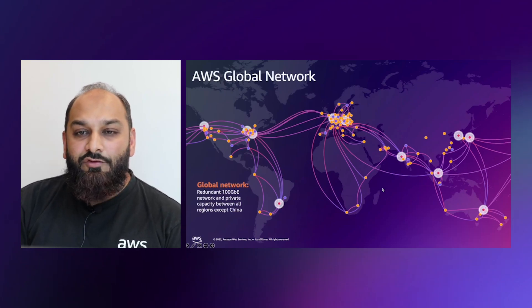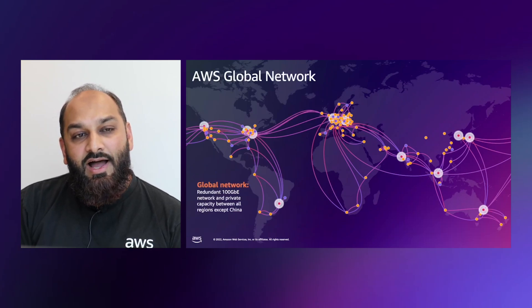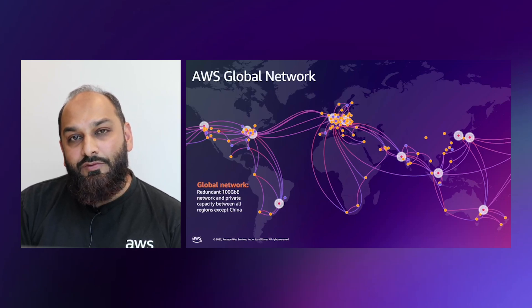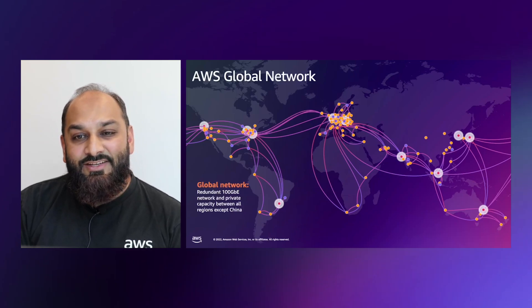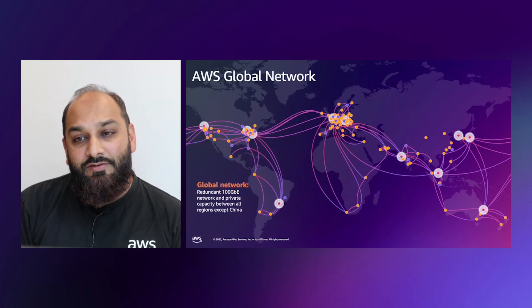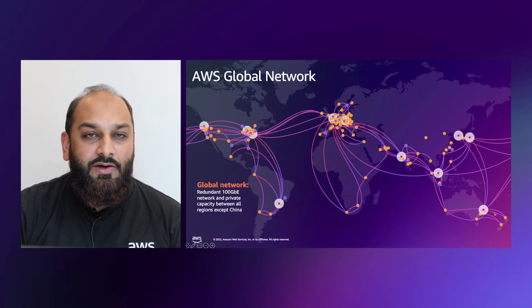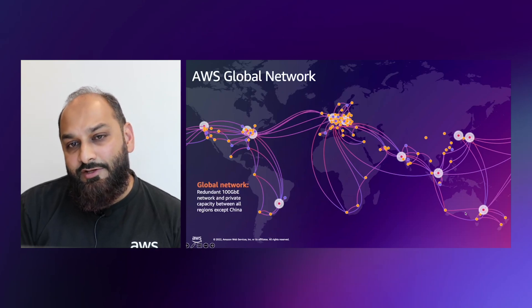Every data center, availability zone, and AWS region is interconnected via purpose-built, highly available, and low-latency private global network infrastructure. The network is built on a global, fully redundant, parallel 100-gigabyte metro fiber network that is linked via trans-oceanic cables across the Atlantic, the Pacific, and the Indian Oceans, as well as the Mediterranean, Red Sea, and South China Seas. We also have 115 Direct Connect locations where you can connect to the AWS backbone from your on-premises data center.